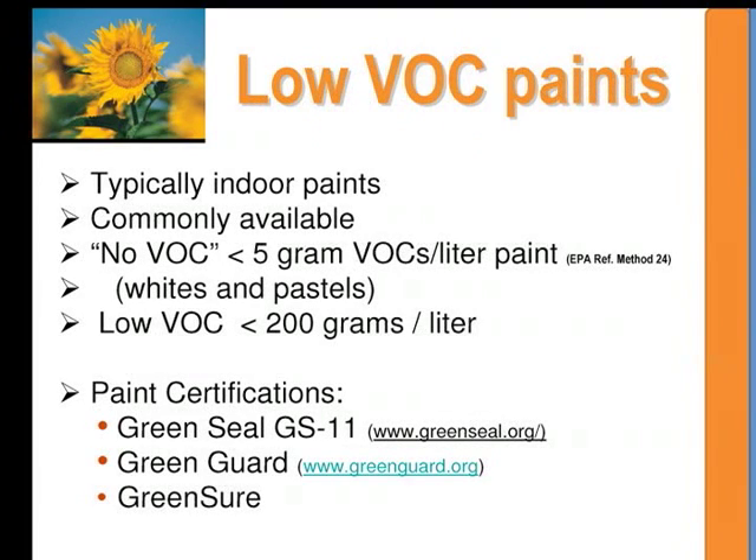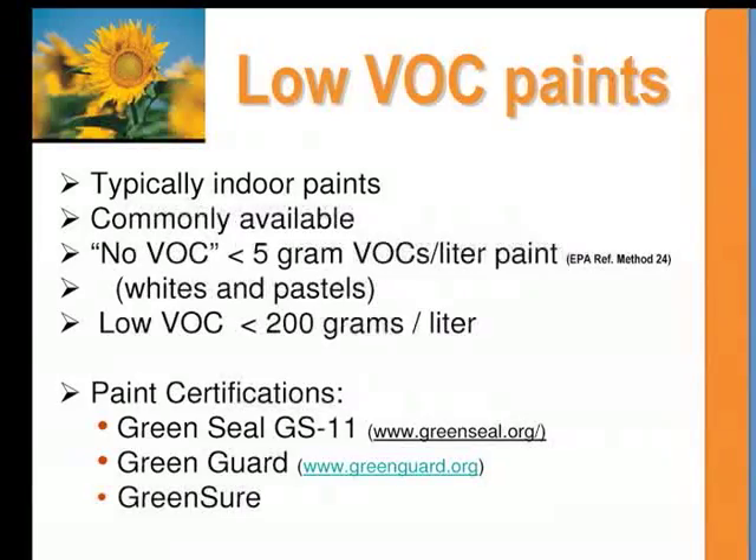One of the most common sources of VOCs in a home can be from paint, especially when one has just painted. Low-VOC paints are now pretty readily available. I called all the locations in Fort Collins that sell paint, and every one except one carried either low or no-VOC paint. Per EPA's definition, no-VOC paint has five or less grams per liter of VOCs, and low-VOC paint is 200 grams per liter or less.